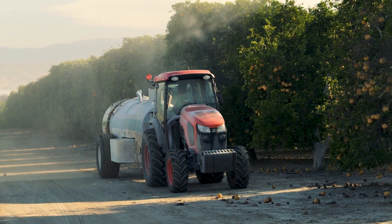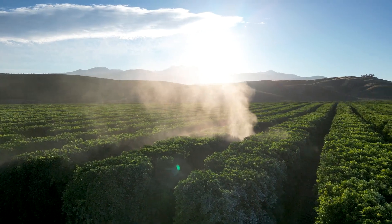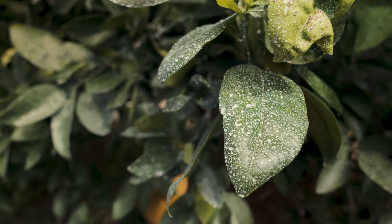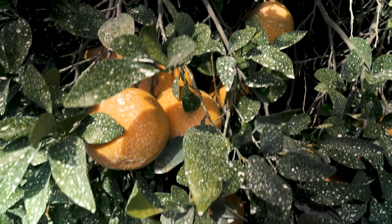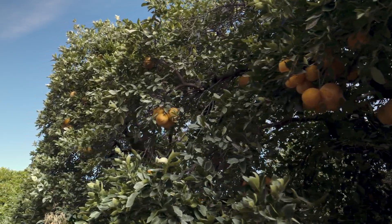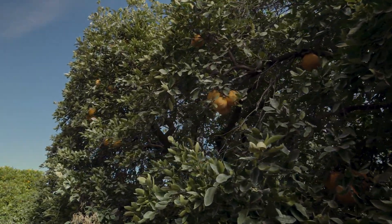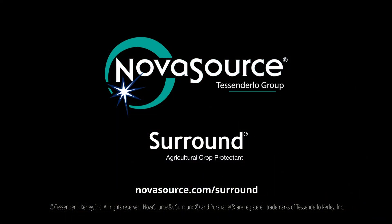Treat early, treat often, maintain coverage throughout the season, and surround yourself with healthy crops with Surround by NovaSource. Consult with a crop advisor or agricultural product distributor to implement Surround in your orchards or fields for crop protection. For more information, go to NovaSource.com/surround.